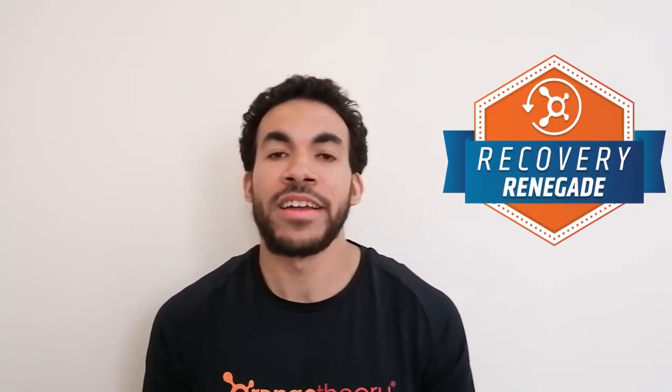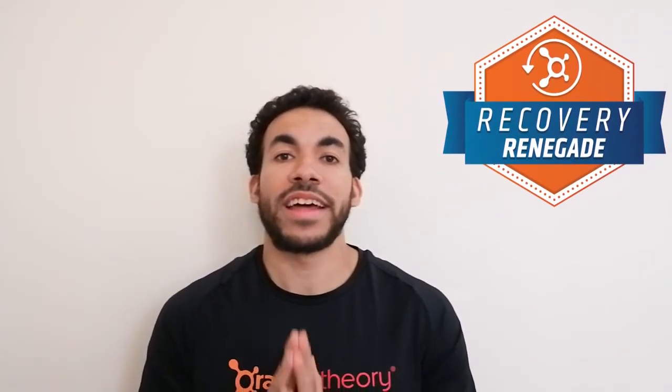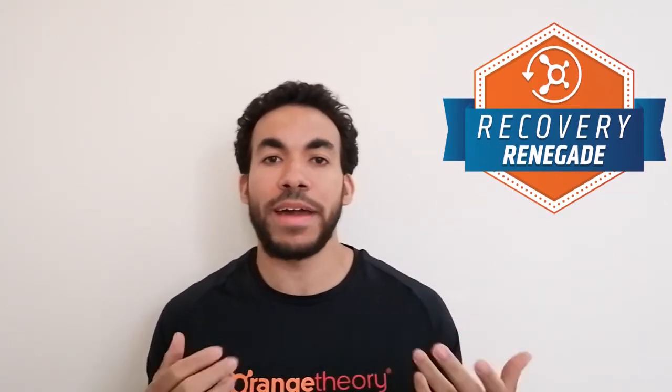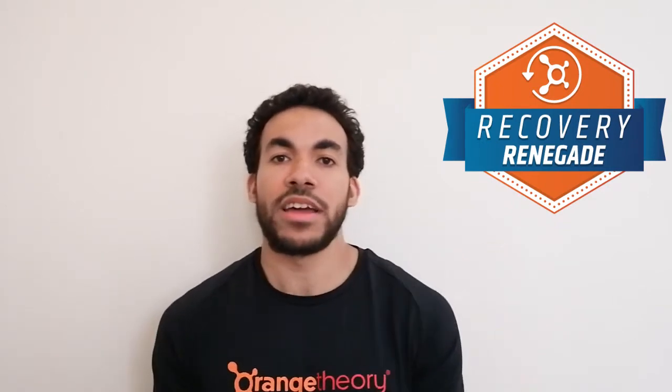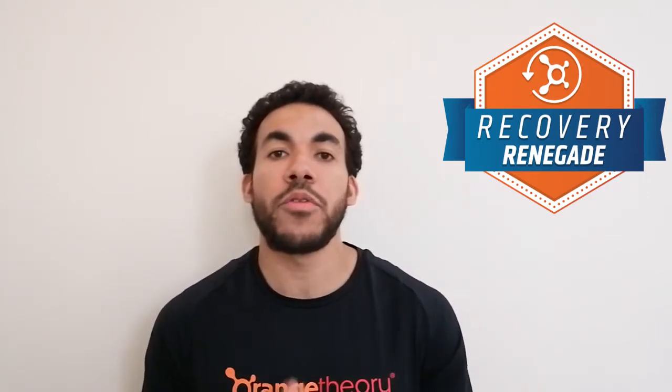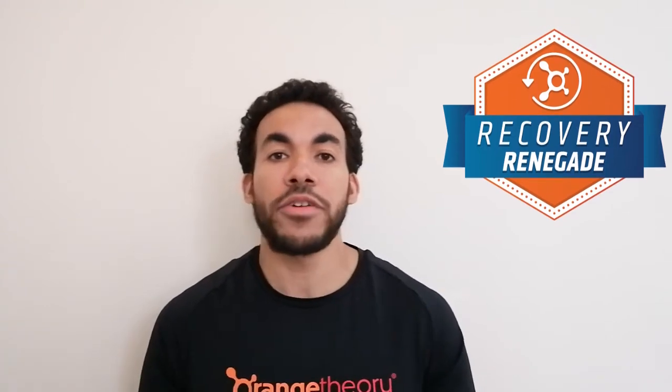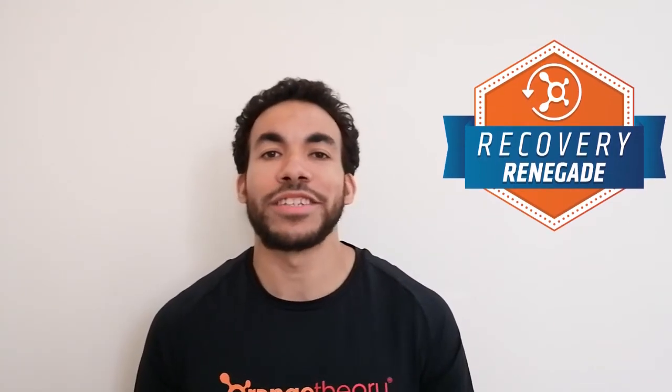Next we have the Recovery Renegade, focused on taking time to do some active recovery — to help you recover from training, work on those niggles, aches and pains, or just work on your mobility. We'll be supplying you with recovery-based videos you can follow, and if you can complete four of those, you earn yourself the Recovery Renegade badge.